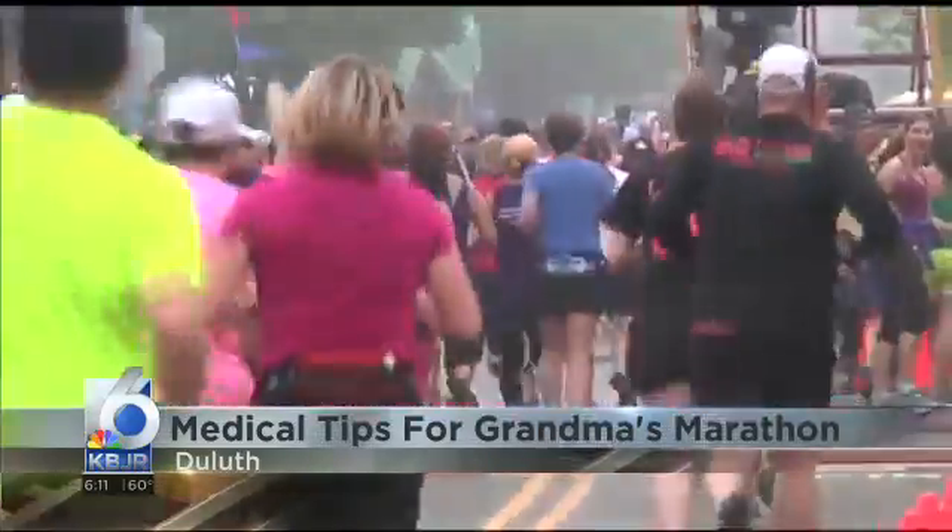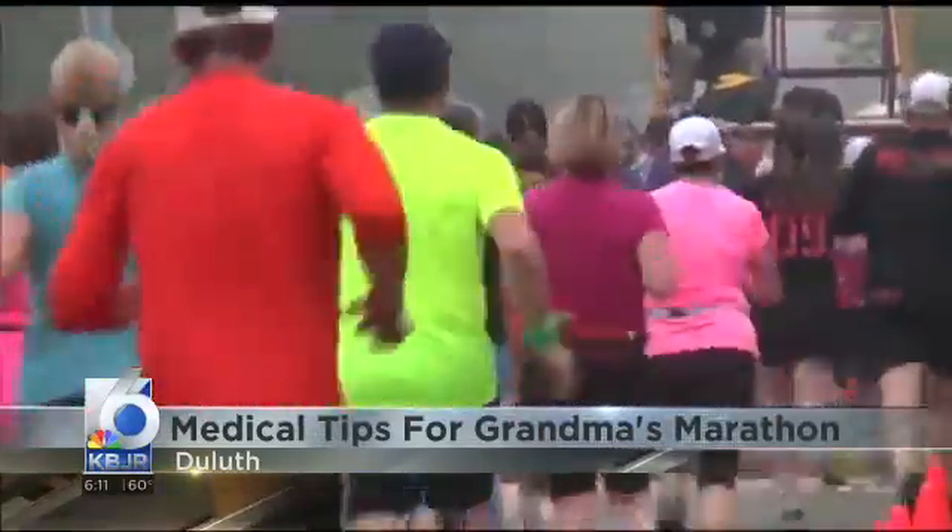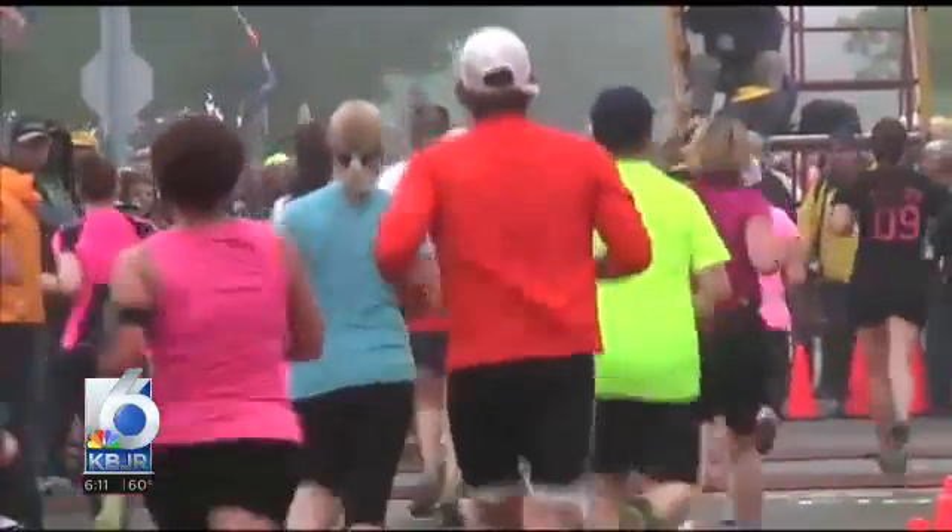Dr. Nelson says one of the biggest mistakes runners make is not stopping when they feel something is wrong. "I think the biggest mistake that runners make is neglecting signs of illness while they're running. Runners should recognize symptoms of serious illness and disease. Most of these things are self-limited and can go away with just some rest and some time off, but a lot of them will get worse if they continue to run."